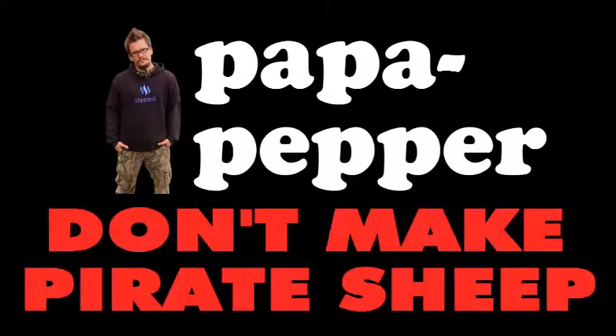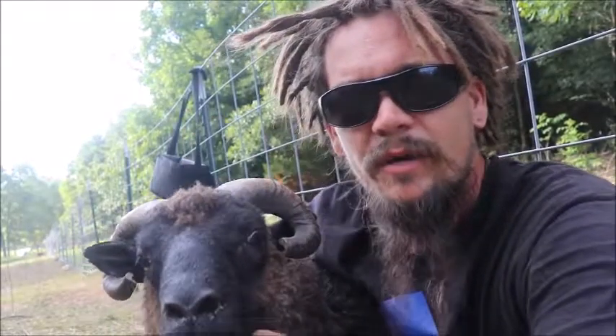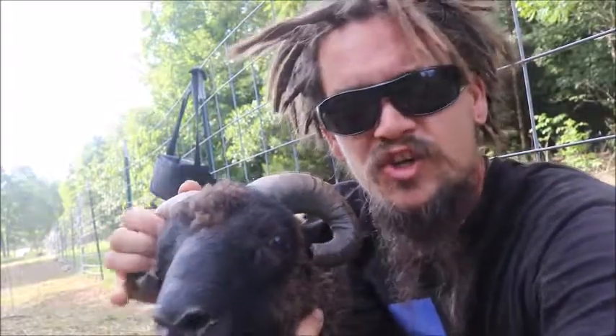Papa Pepper — don't make pirate sheep. Alright guys, Papa Pepper here once again. This time I've got one of our rams with us. This is Buckington. He's our Shetland Finnsheep ram.